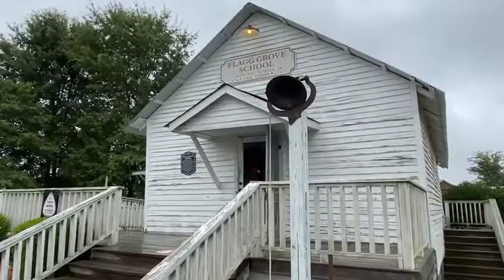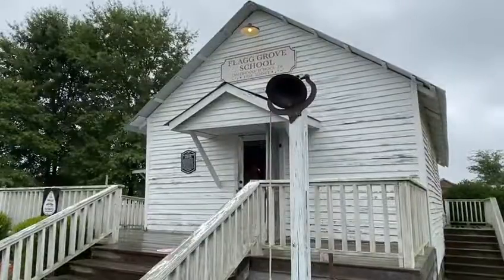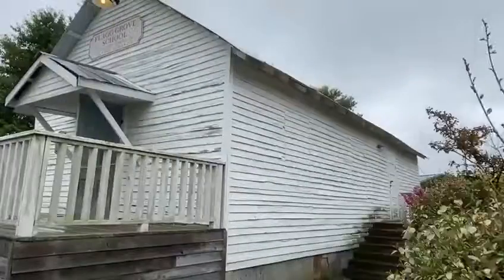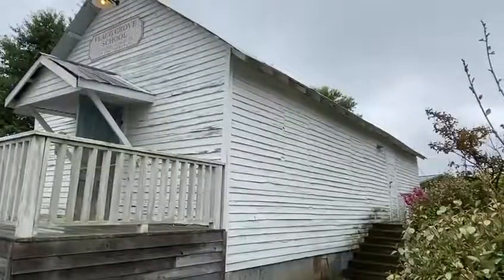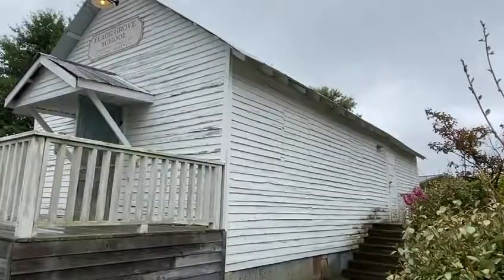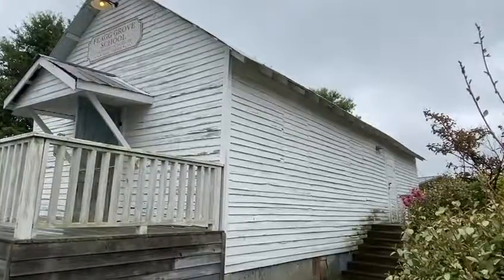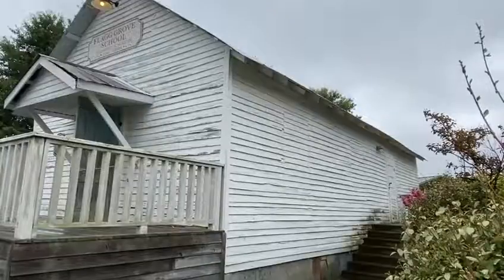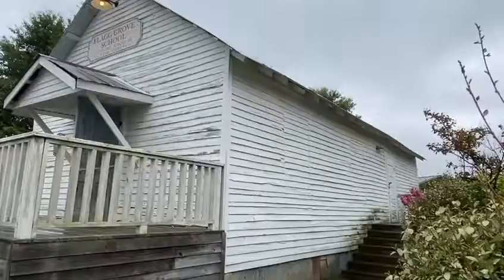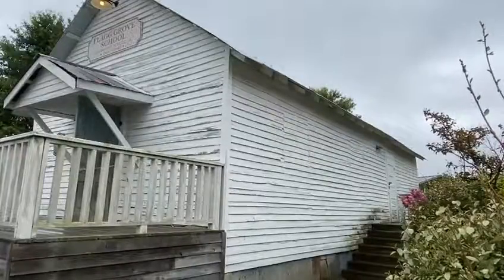In 1967, Flagg Grove School closed as one of 23 African-American schools in Haywood County that were closed upon the federally mandated school desegregation. The school and the land around it were sold at auction on October 21, 1967. After the auction, it was turned into a barn and a corn crib owned by Mr. Joe Stevens. The Stevens family still owned the land around it, and in 2012, Joe and Pan Stevens donated the school to the city of Brownsville. The city had the school moved here to the center from its original location in Nutbush.